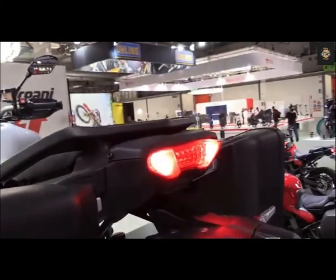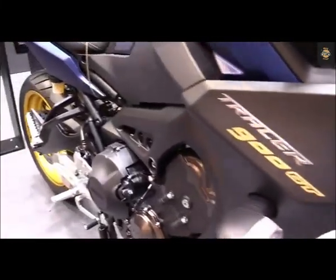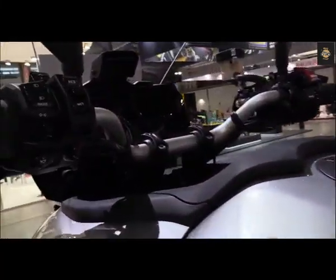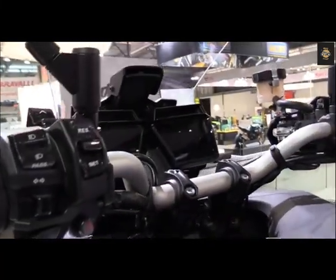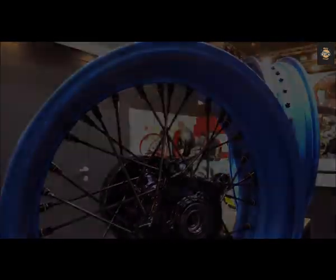There is no question that the Tracer 9 GT provides refined power delivery, improved handling in any conditions, premium componentry, and several creature comforts that make its ride that much more satisfying. The only remaining question is whether buyers will accept a higher MSRP for those improvements.